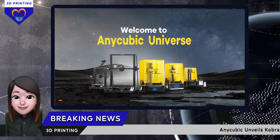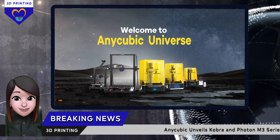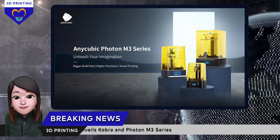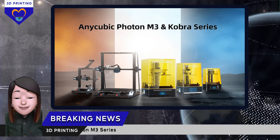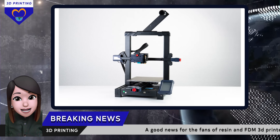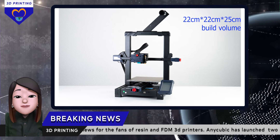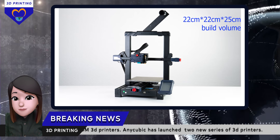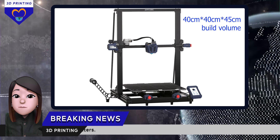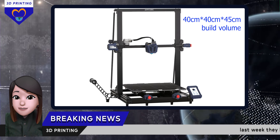A good news for fans of resin and FDM 3D printer lovers: Anycubic has launched two new series of 3D printers. Last week they announced the Cobra and Photon M3 series. Both series come in two different sizes. Cobra is an easy-to-assemble FDM 3D printer which has a 22x22x25cm build volume, while Cobra Max has a 45x40x40cm build volume.